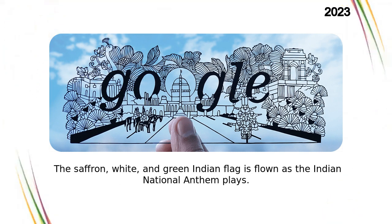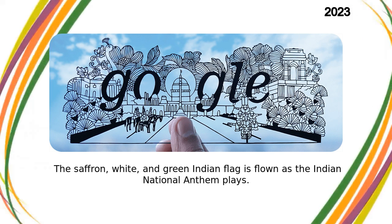The saffron, white, and green Indian flag is flown as the Indian national anthem plays.